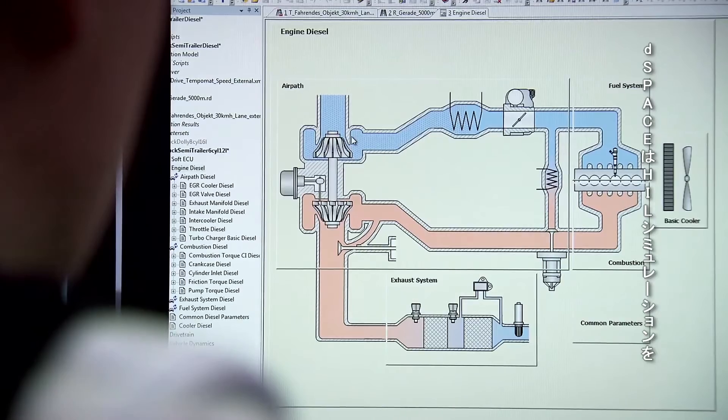For hardware-in-the-loop simulation in the lab, D-Space provides a one-stop solution.